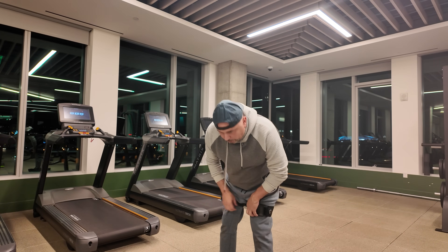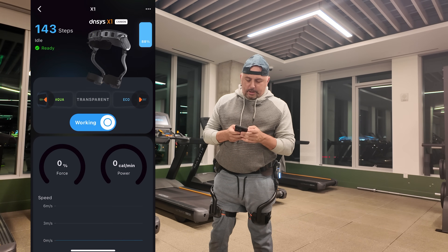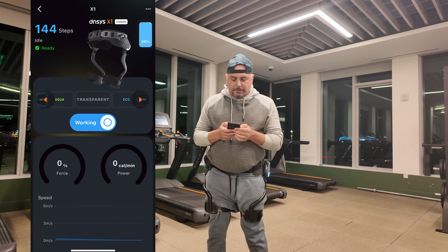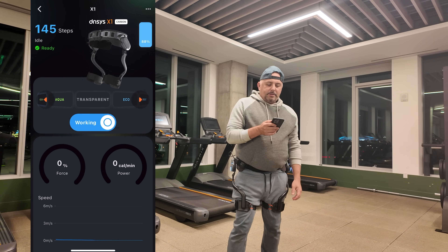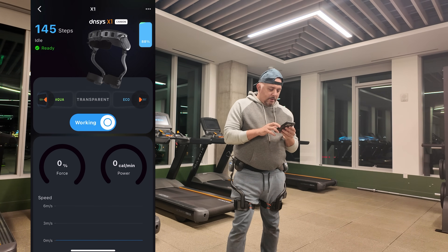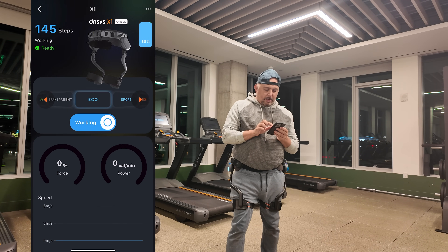Once you have it all hooked up and turned on, you connect it to the app. You can see on the app that it's counting my steps. Right now it just says it's ready. In the top right you have your battery percent. It can track my speed — all in meters per second. These are all the modes right here: Eco, Sport, Boost.